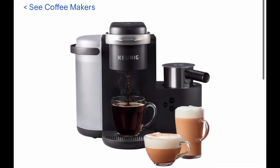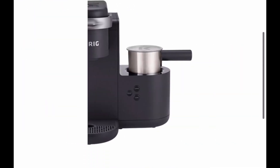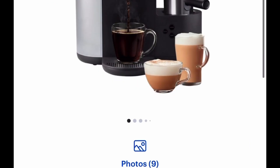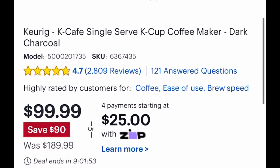It comes with the frother on the side as well. This can be super expensive, so as soon as I saw this I had to hop on here because this is such an amazing deal and would make a great gift. So let's look at the price — it's listed for $99.99.